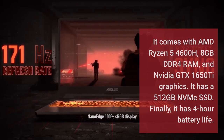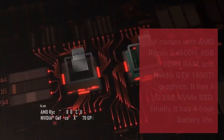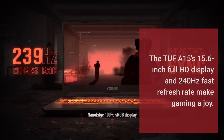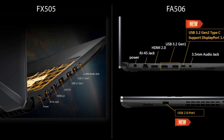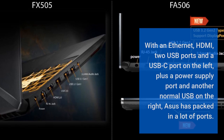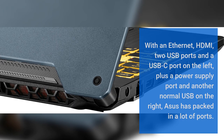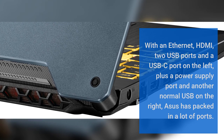The Asus TUF A15 has a 512GB NVMe SSD and a 4-hour battery life. Its 15.6-inch Full HD display and 240Hz fast refresh rate make gaming a joy. Connectivity includes Ethernet, HDMI, 2 USB ports, and a USB-C port on the left, plus a power supply port and another USB port on the right — Asus has packed in a lot of ports.